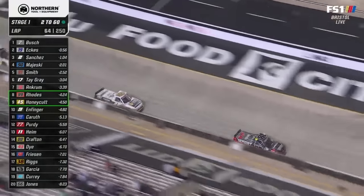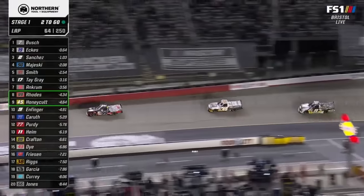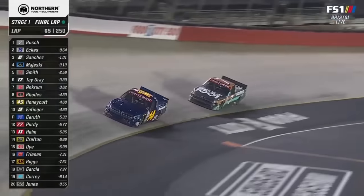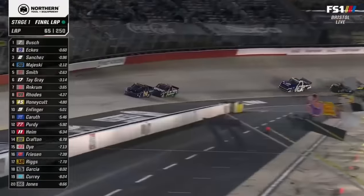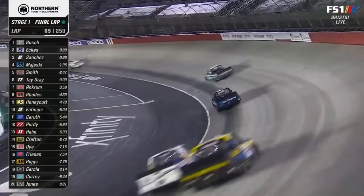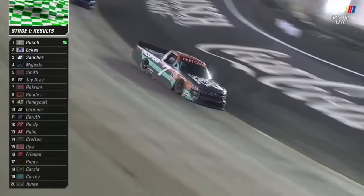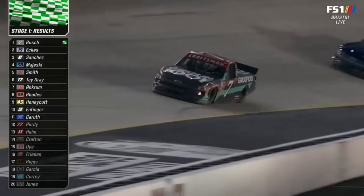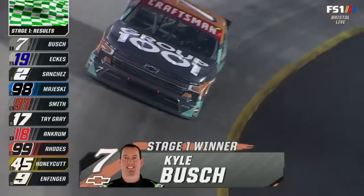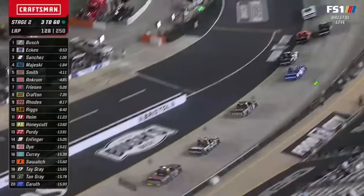Keep your eye on the 99 truck all night long. You're Caden Honeycutt — you feel fouled. It felt like a flagrant foul, no whistle though. Final lap of the stage: Kyle Busch out in front of Christian Ekkahs. Kyle wins stage one. Ekkahs finishes second. Sanchez, Majeski, Zane Smith the top five. Taylor Gray fell to sixth, Ancrum seventh, Rhodes eighth. Honeycutt and Infinger the final trucks inside the top ten. For Kyle Busch, that's his third stage win at Bristol.